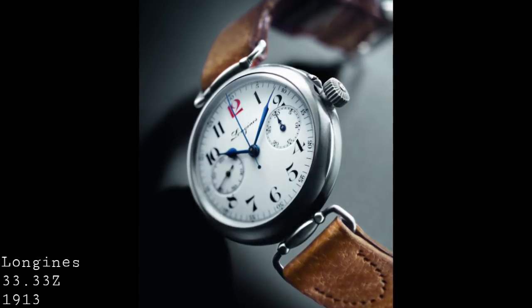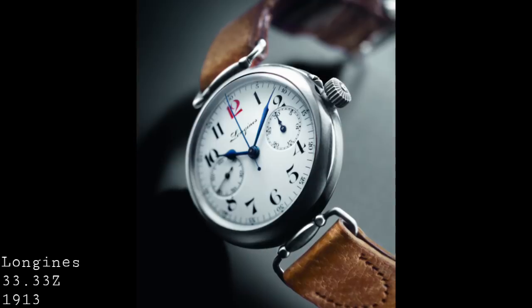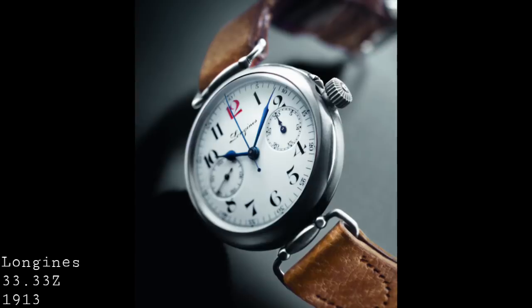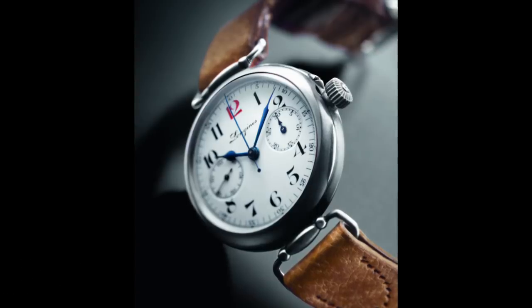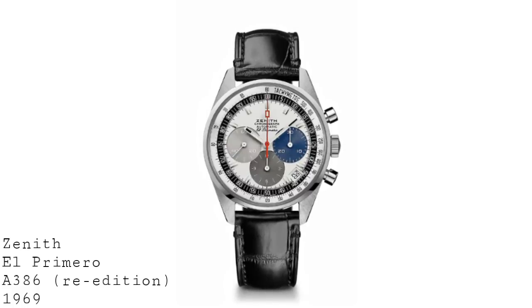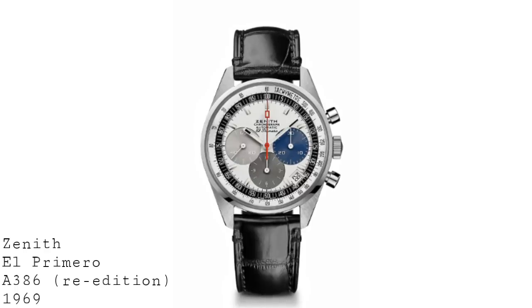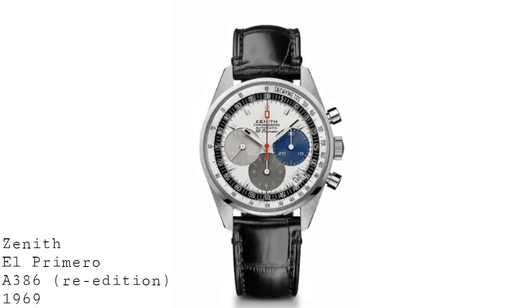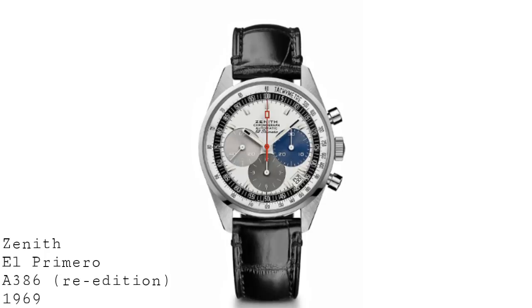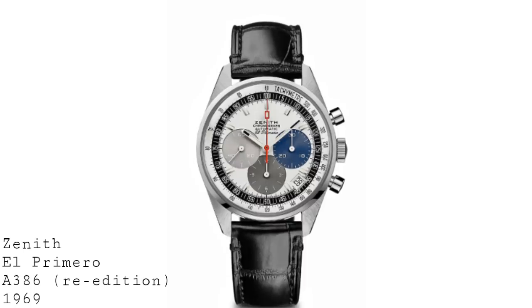Longines later developed this concept into their world-famous 13ZN flyback chronograph in the 1930s, recognized by many as the greatest chronograph ever made, demonstrating the rapid advance of this technology. The most major change seen with the chronograph was when automatic chronographs became available, because until the late 1960s automatic chronographs simply hadn't seen development. There was some attempt to develop automatic chronographs in the mid-1940s, but due to minimal demand and interest this ended up falling through.